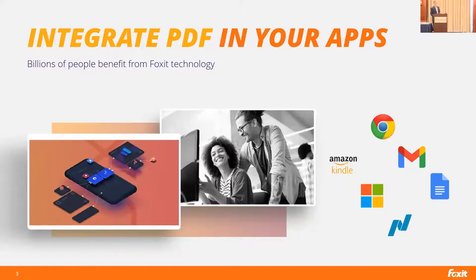We also help organizations incorporate PDF technology into their applications. We license our technology to third-party developers and device manufacturers for them to integrate PDF viewing, editing, annotating, and document workflows into their products. One of our largest customers is Google — our technology is incorporated into Chrome and Gmail, so if you've ever opened a PDF in Gmail, you've used Foxit technology.